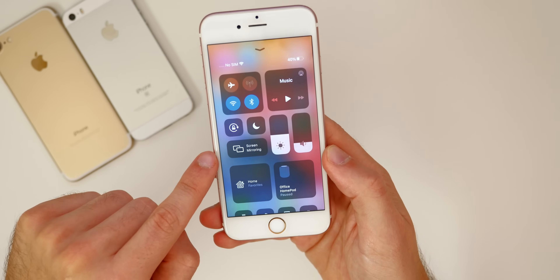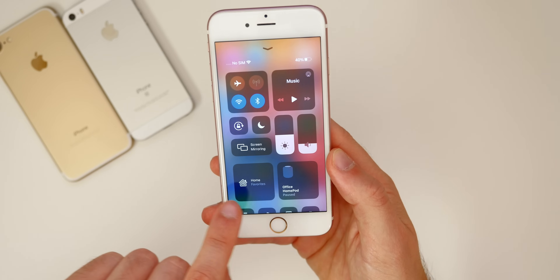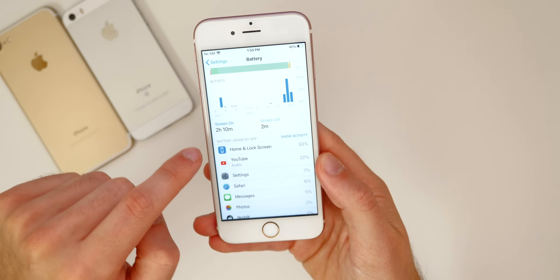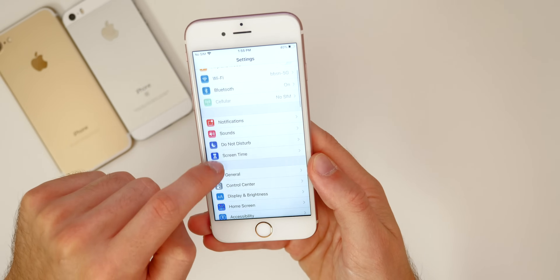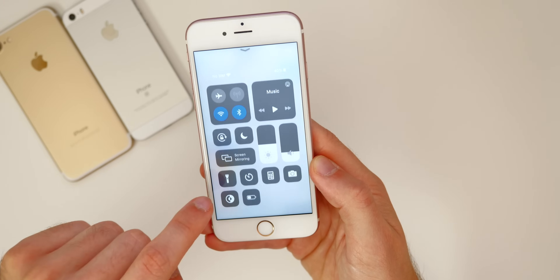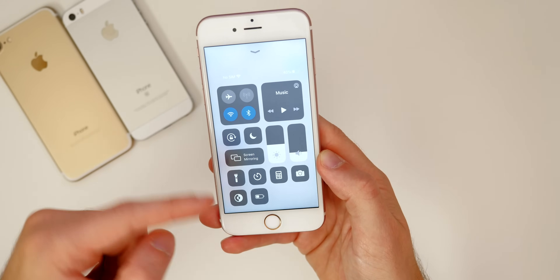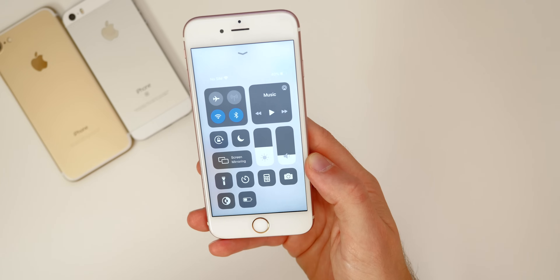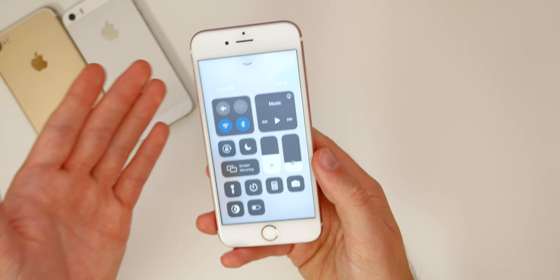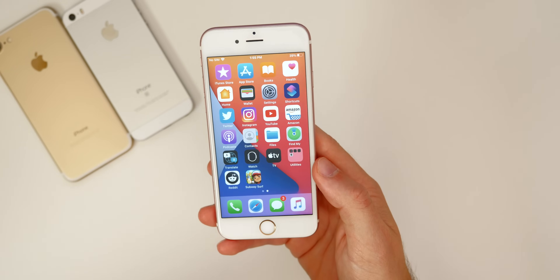There are also minor tweaks to Control Center. If you use a HomePod or HomeKit devices, those will now show up in Control Center. You can toggle that off in Settings under Control Center. On the 6s I'd personally recommend turning Home Controls off, since it's a small screen and it can make your toggles harder to see.